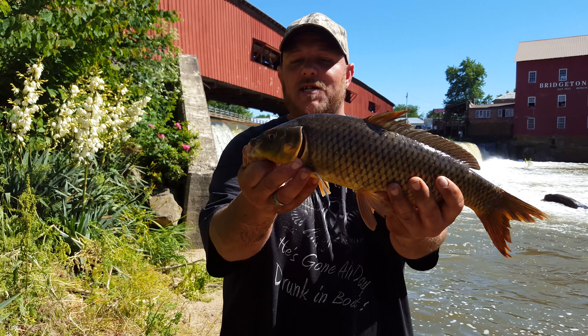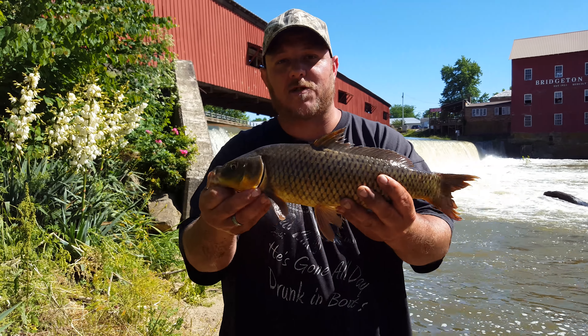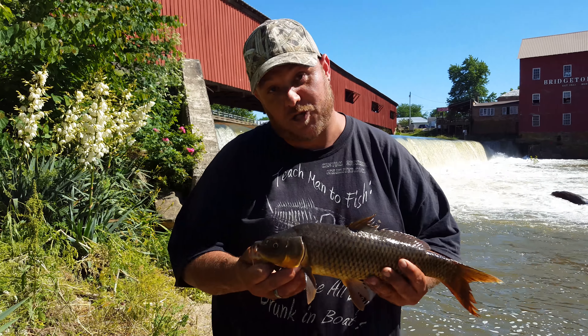Matter of fact, y'all come in here and catch this. The reason why I'm going to show you my honey hole is because it's not the honey hole that makes the fish, it's the fisherman that makes the hole. It's not the hole, it's how you fish the hole.